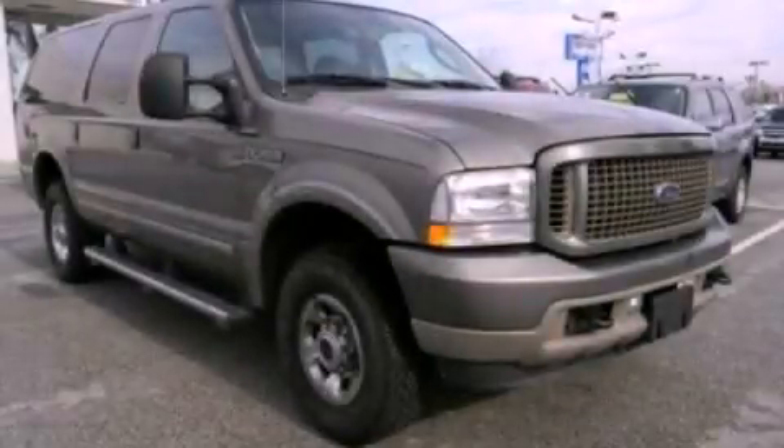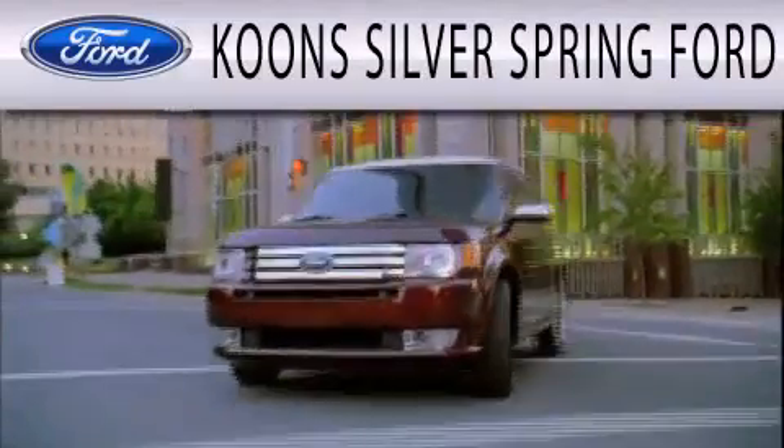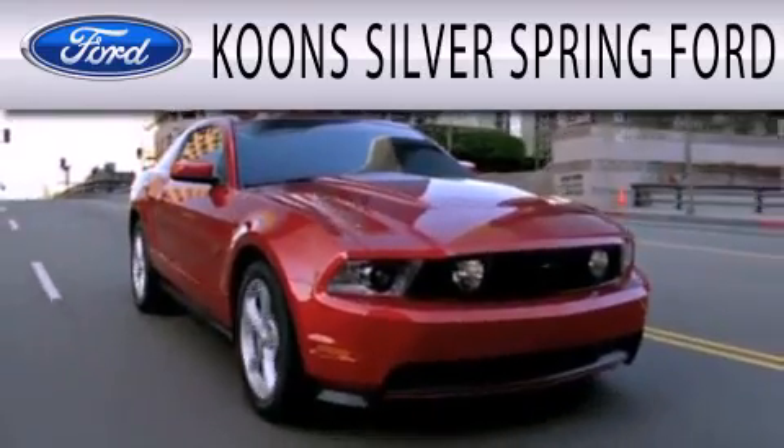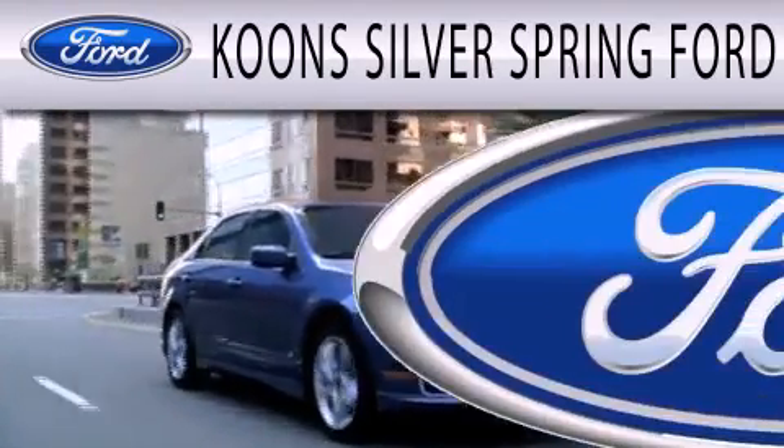This vehicle is sure to sell fast. Call and arrange your test drive today. Kuhn Silver Spring Ford is dedicated to doing everything possible to ensure that the experience you have selecting your next vehicle is as pleasant as possible.